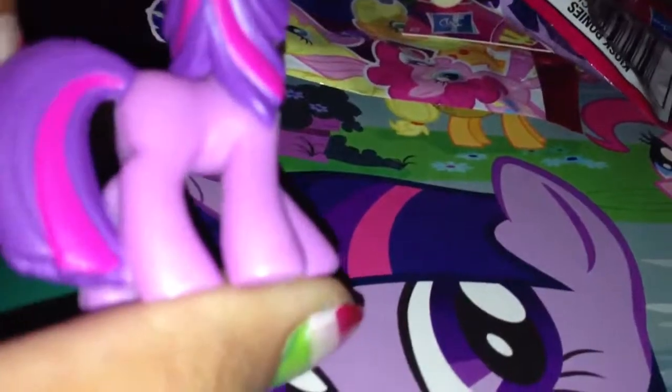Alright, next one — hopefully it's one of the main six. Probably not. Yay! One of the main six — I got Twilight! Finally, I got one. I've been getting all of the other ones I wanted in the main six. So now I have Applejack, Fluttershy, Twilight, and Roseluck.